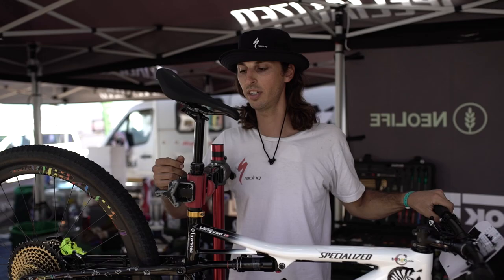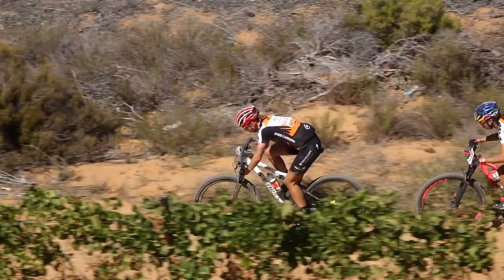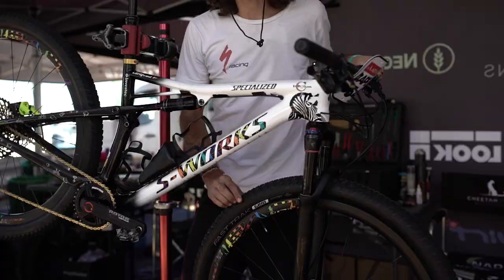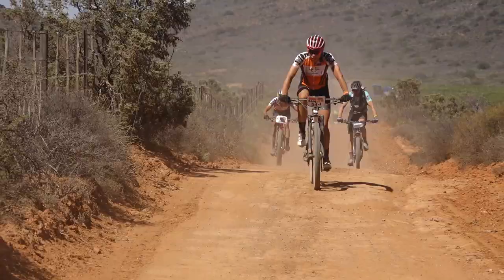Because Annika is running a dropper post, as you can see, she's very fond of that setup and runs it on her World Cup race bikes as well as here at the Cape Epic. At this race in particular, we're using the Fast Trak Grid front tire and a Renegade Grid rear tire on Annika's bike. The Grid casing is our most puncture resistant.